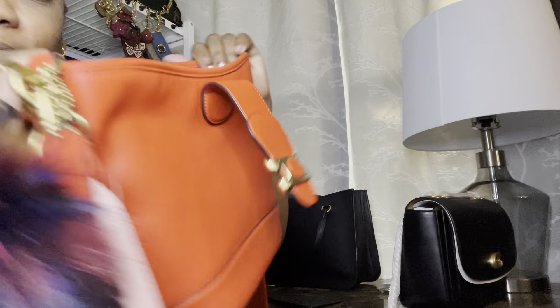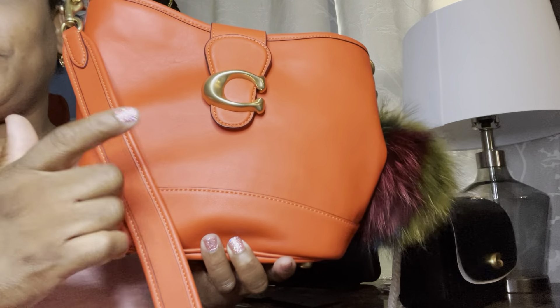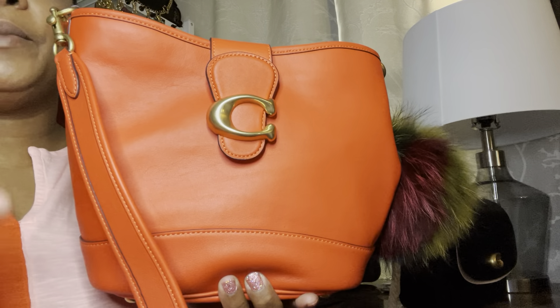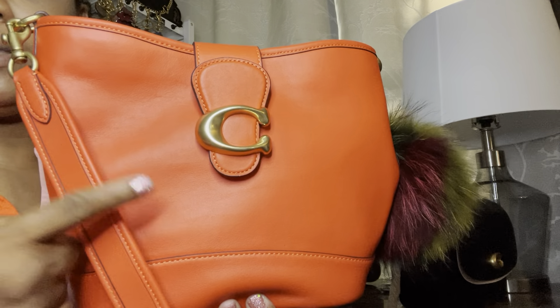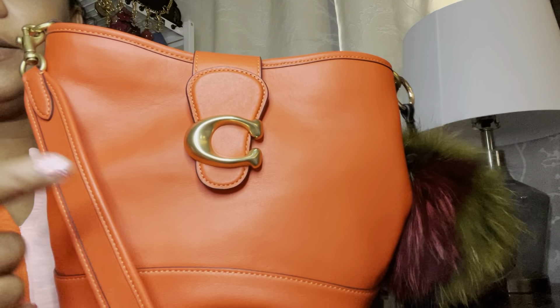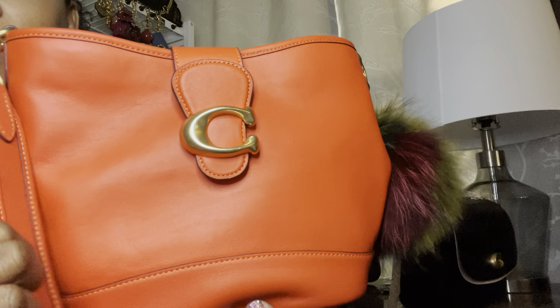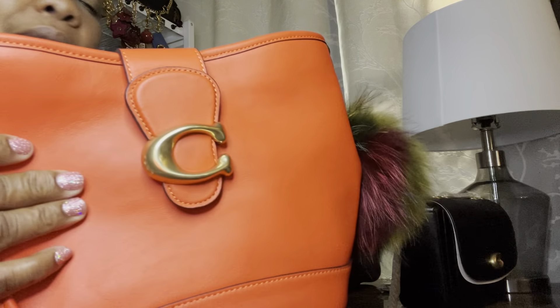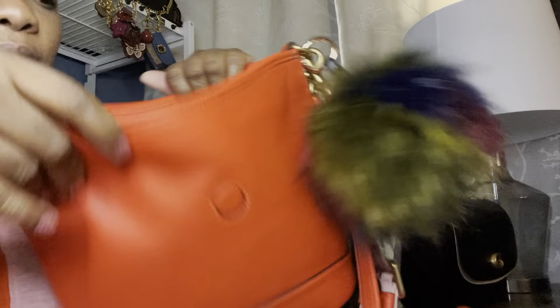So guys, I just got this bag — this is the Tally in red orange, and this is number one of my haul. I actually purchased this bag from an SA on Facebook because I still wanted this bag. I had the papaya version but I like this color better. I found out they still had it but not online, so the SA on Facebook was able to find it, ship it to me, and it had been sitting in my bedroom for about a week.